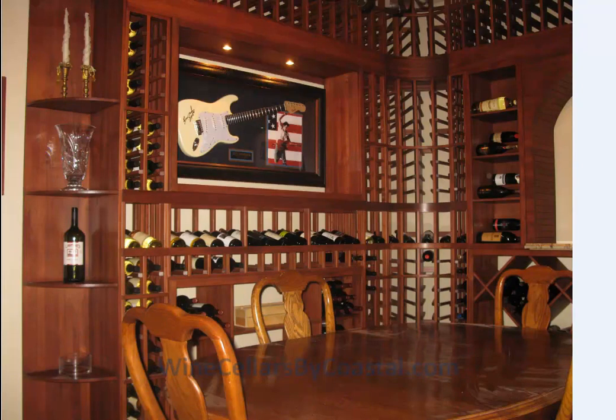We really appreciate you stopping by. If you too have a wine cellar that you'd like to see come to fruition, visit us today at Wine Cellars by Coastal, mention this video, and claim a $250 discount on any custom wine order. Cheers!